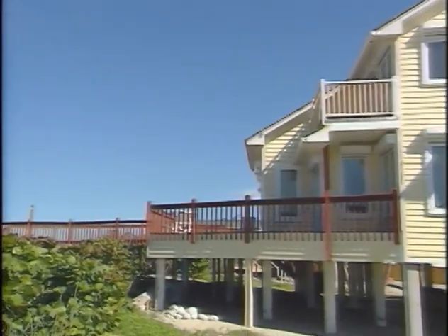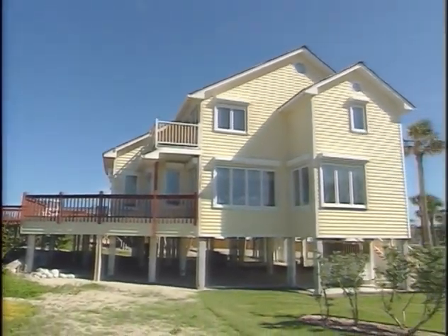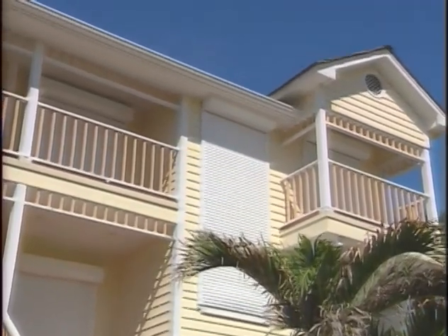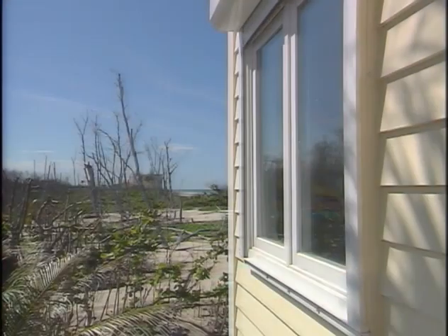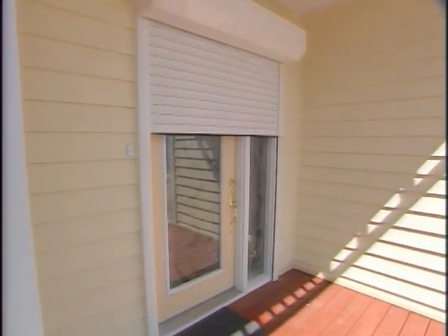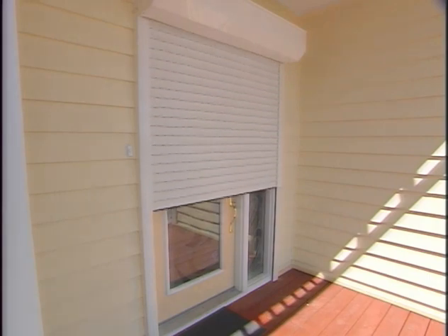Splats Protective Slats offer other benefits beyond hurricane protection — benefits that you can enjoy 365 days a year. Splats can be controlled by wireless remote, making opening or closing them as easy as changing the channel on your TV. Because they're tough, they can be used to protect your home from burglars at night or when you're away. Splats are available with light slits, allowing air and light to enter your home if desired.